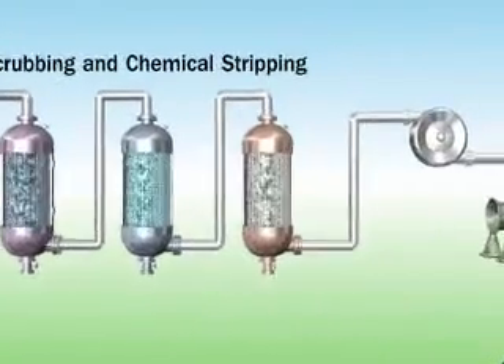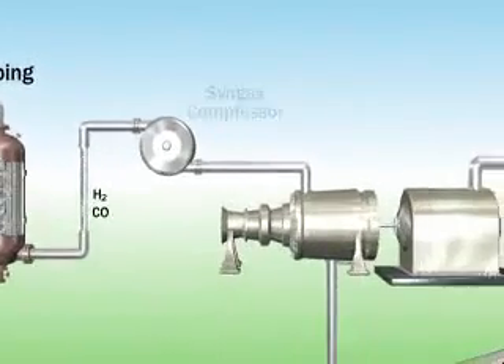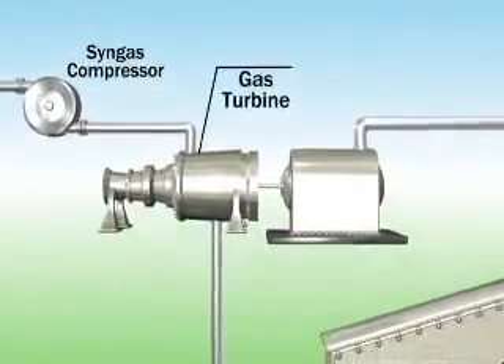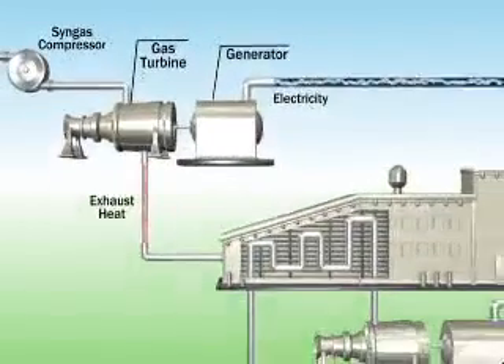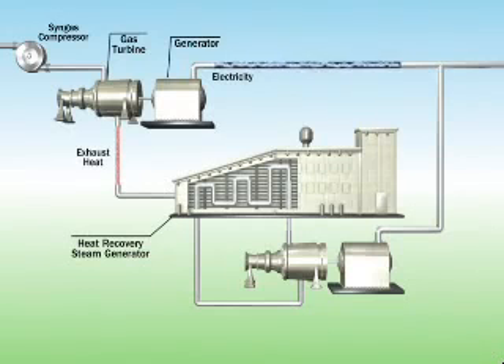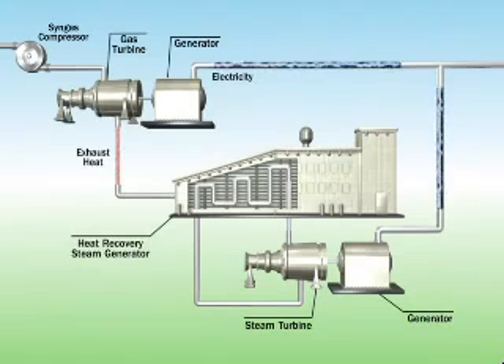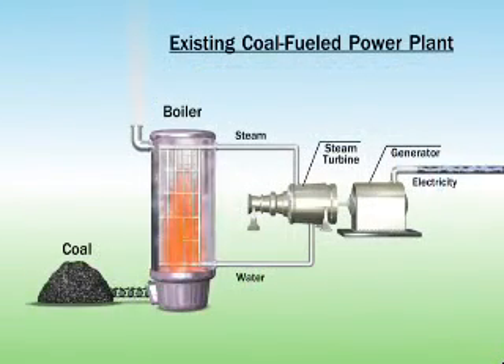Once the syngas is cleaned, the remaining gas — composed largely of hydrogen and carbon monoxide — is compressed and then combusted in the gas turbine. The gas turbine spins the generator to produce electricity. Exhaust heat from the gas turbine is then used to create steam in the heat recovery steam generator. This steam is used to drive a turbine, which spins another generator to create additional clean energy through an efficient combined cycle process.